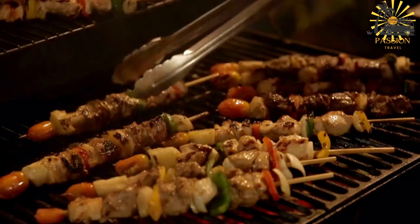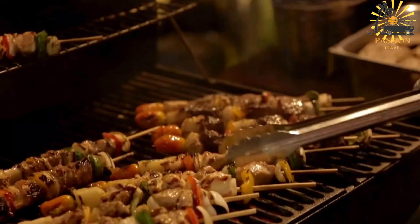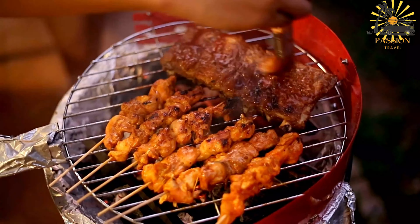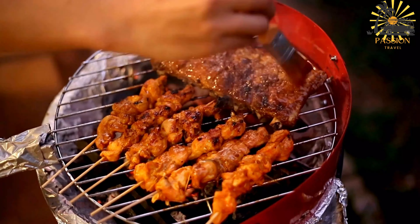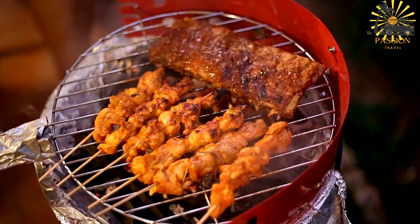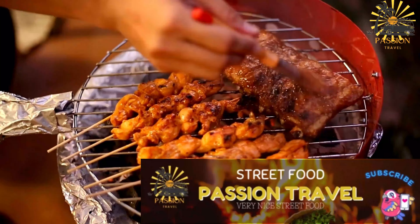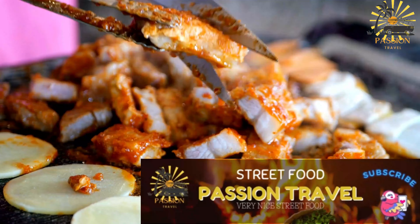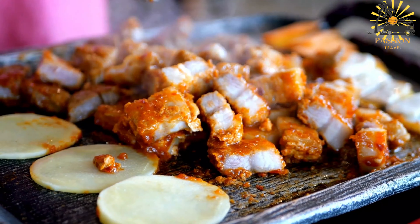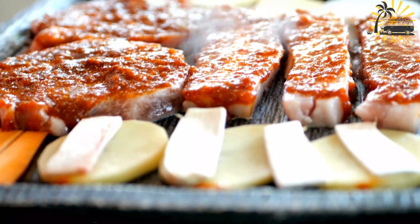Fry the Sapa Sui until they turn golden brown on all sides, flipping them occasionally with a slotted spoon for even cooking. This usually takes a few minutes per batch. Once golden brown and crispy, remove them from the oil and place on a plate lined with paper towels to drain excess oil. If desired, while still warm, roll them in additional sugar to coat evenly — this step depends on personal preference for added sweetness. Repeat with the remaining batter until all the Sapa Sui are cooked. Allow them to cool slightly before serving.